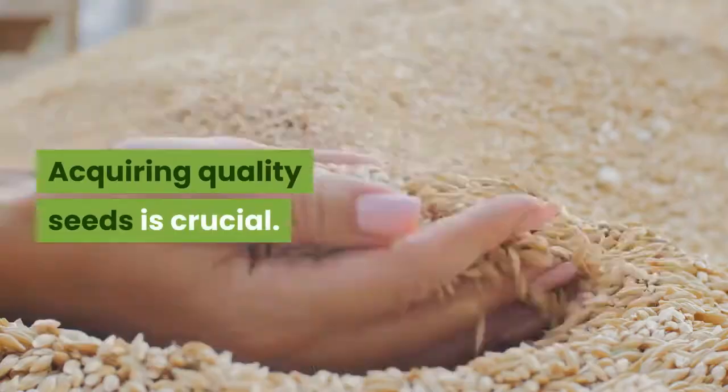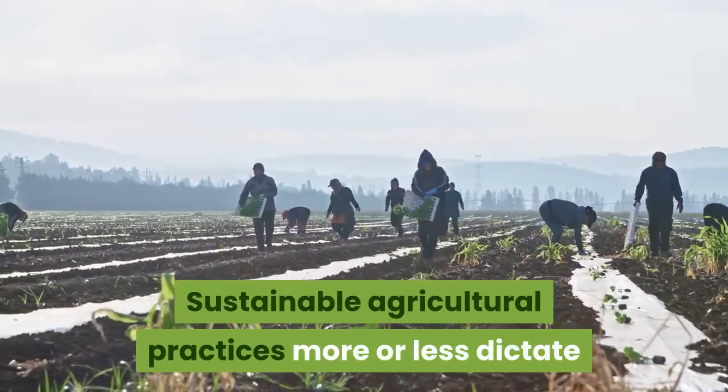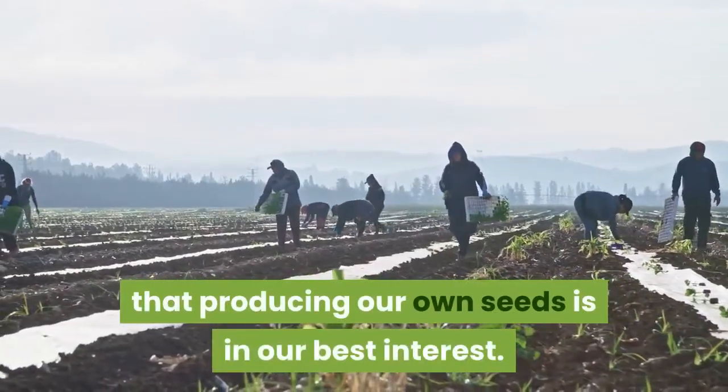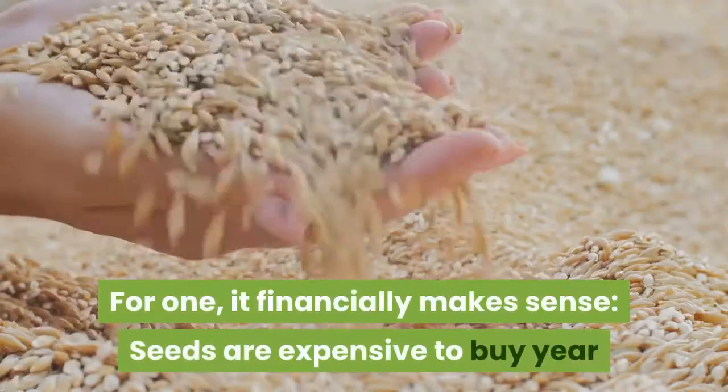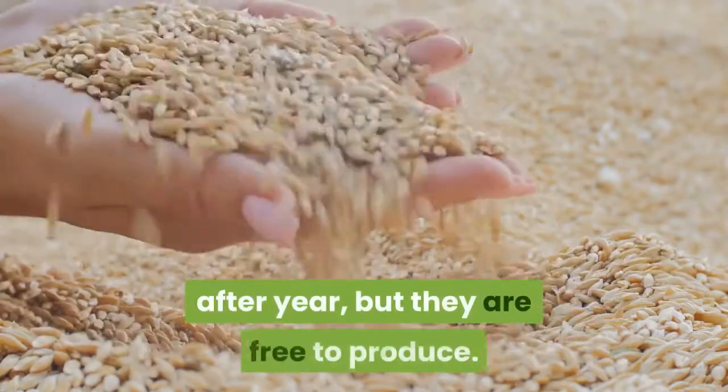Acquiring quality seeds is crucial. Sustainable agricultural practices more or less dictate that producing our own seeds is in our best interest. For one, it financially makes sense — seeds are expensive to buy year after year, but they are free to produce.